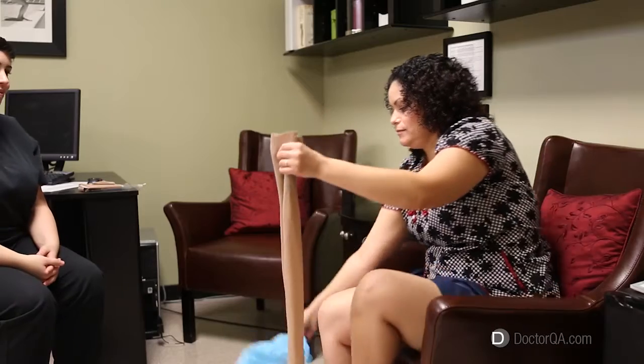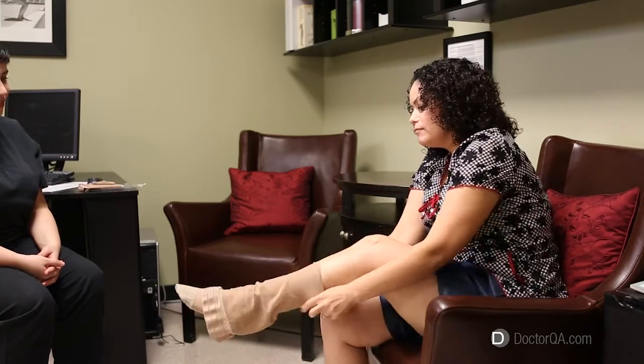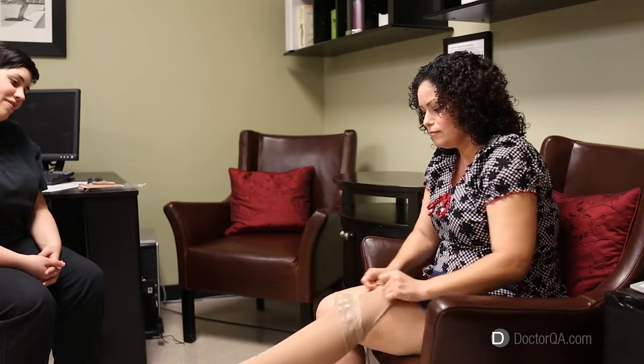Unfortunately, they itch a little and they're a hassle to take off and on, but they really can make a difference in how your legs feel if you suffer from varicose vein disease.